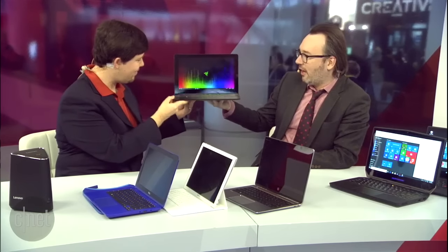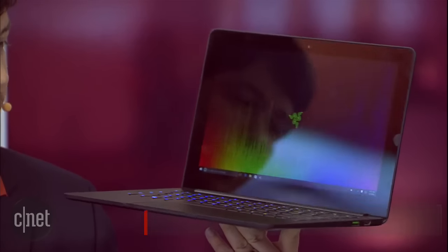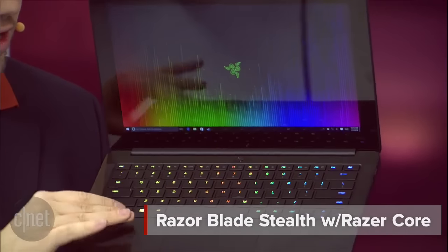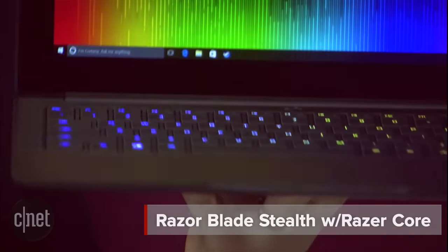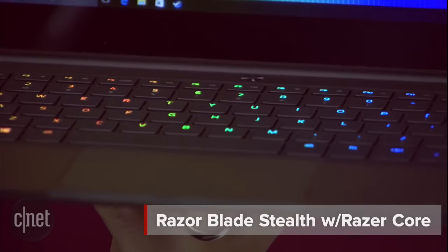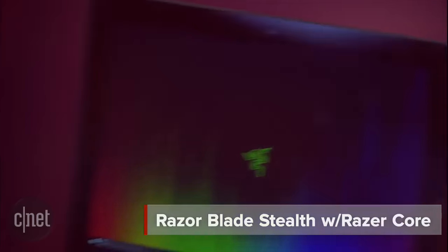I always like to see what Razer has design-wise because they really push the boundaries. This is the Razer Blade Stealth — not only does this laptop have this crazy keyboard that lights up individually with all these different colors, it's super thin. It's $999 for Core i7 and 8 gigabytes of memory — lots of premium components and build quality here. And because it's so thin, I can't imagine you can get a big graphics card in here.